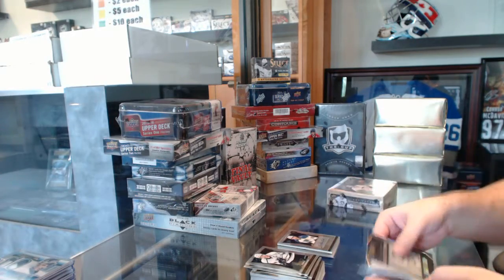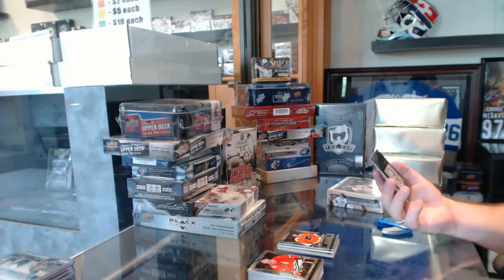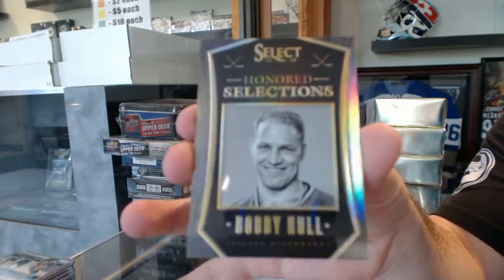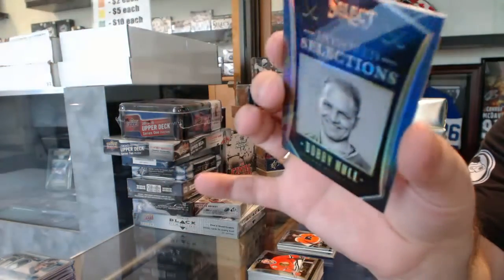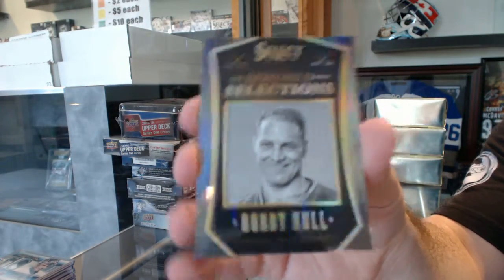Philadelphia Flyers, Matthew Conan. And we've got an Honored Selections, number 25 for the Chicago Blackhawks, Bobby Hall. Number 9 of 25, Bobby Hall.